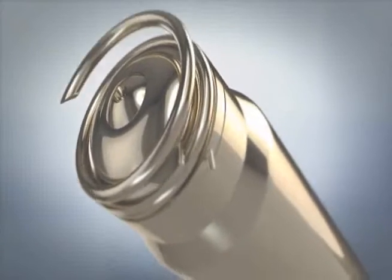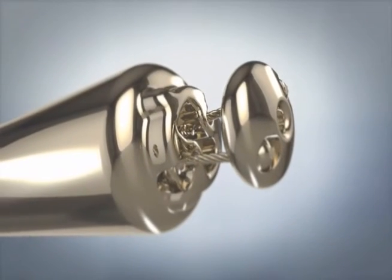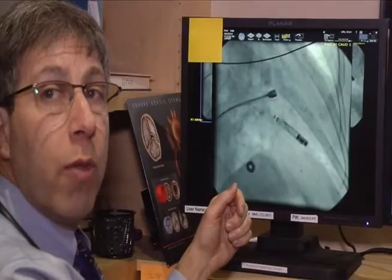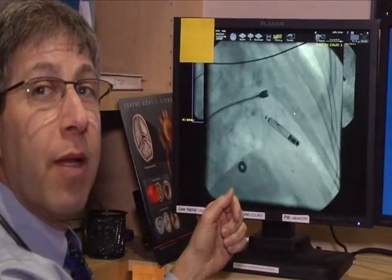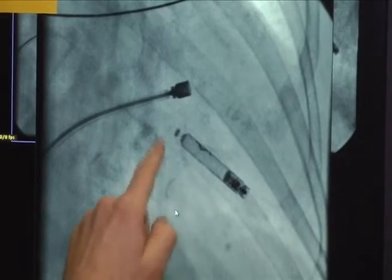A leadless pacemaker is something that we've been looking for for a number of years. Dr. Brian Jaffe, a cardiologist here at Munson Medical Center, is talking about this device — a leadless pacemaker.